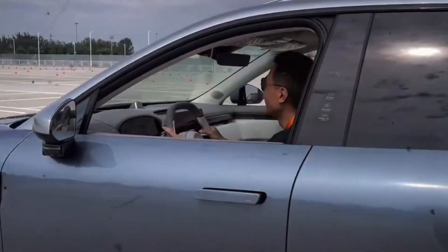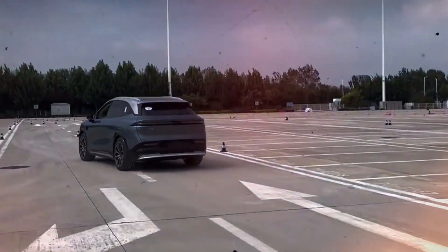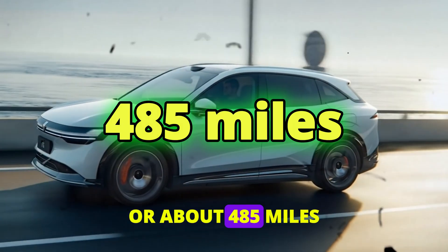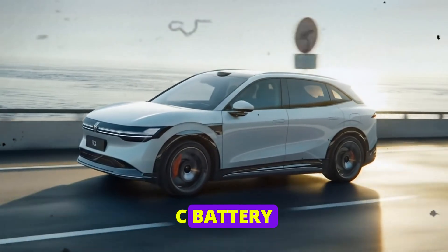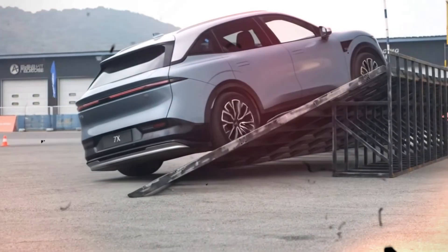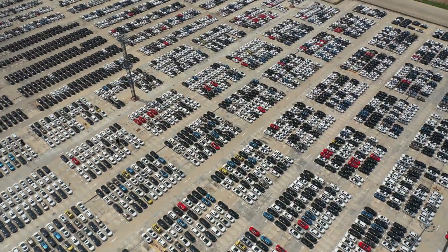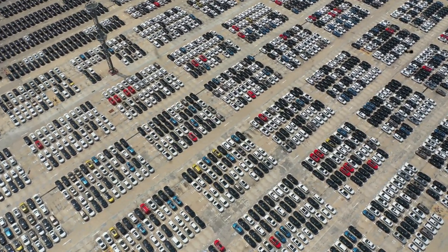When it comes to electric vehicles, range is king. The Zeekr 7X claims an impressive range of 780 kilometers, or about 485 miles, with its 100 kilowatt-hour NMC battery. This isn't just a number thrown out there to attract attention — it's backed by rigorous tests and reviews from credible sources. According to zcarlife.com, this range puts it at the top of the EV market, making it a serious contender against established brands.